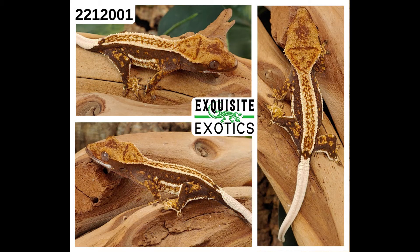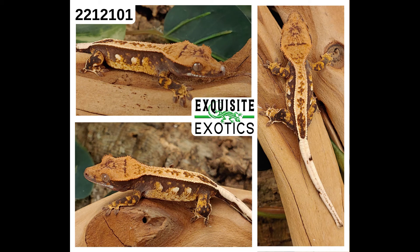Next, we have number 221-2001. It is a tricolor harlequin quadstripe. As of this listing it is 5 grams. Price is $300. Number: 221-2001. Next, we have number 221-2101. It is a harlequin pinstripe with portholes. As of this listing it is 6 grams. Price is $275. Number: 221-2101.